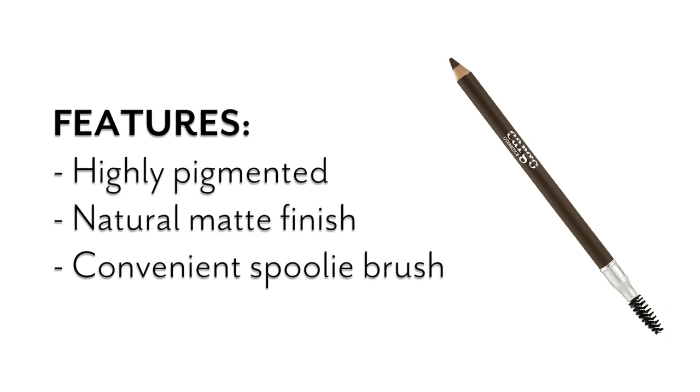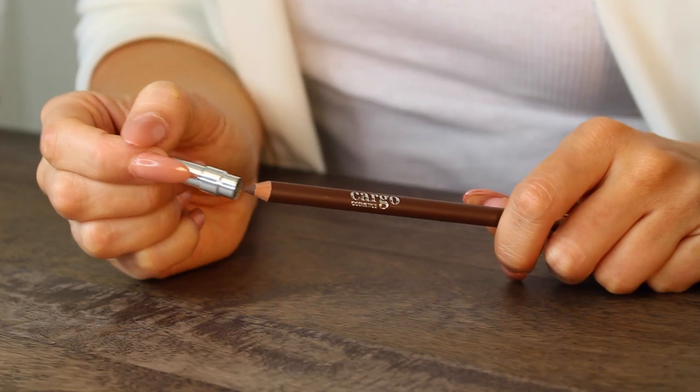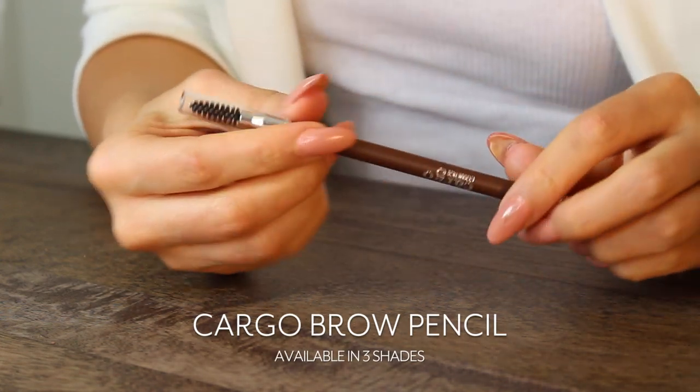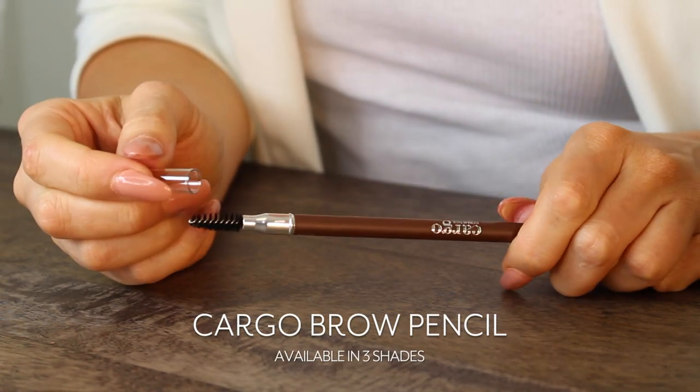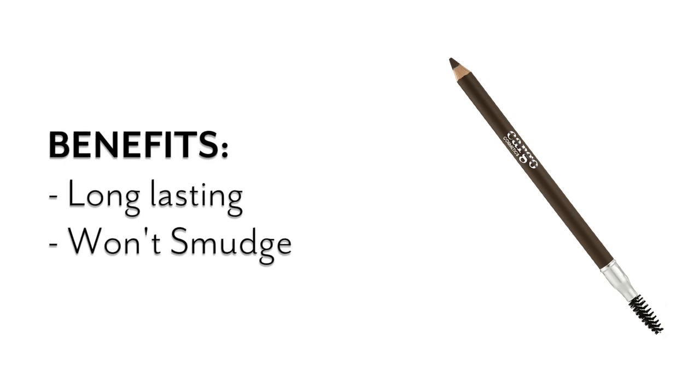The brow pencil is a highly pigmented pencil that gives you a natural matte finish. This pencil has a spoolie brush at the opposite end specifically for brushing those hairs in place. It's also long-lasting and won't smudge throughout the day.